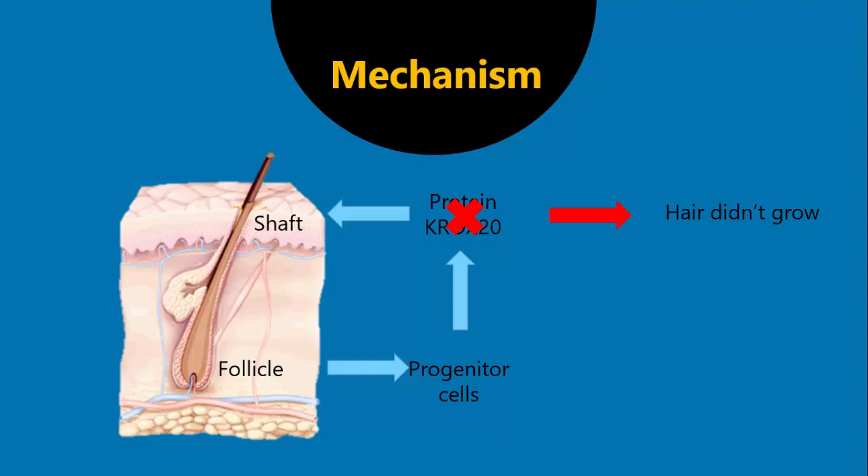Then they observed that these progenitor cells secrete another type of protein called the stem cell factor. When they deleted the genes for stem cell factor, the mice actually grew hair but that hair was grey. We can assume that these stem cell factors stimulate melanocytes to secrete melanin, and melanin is what makes the hair dark.